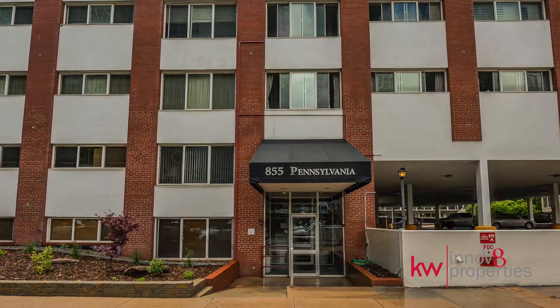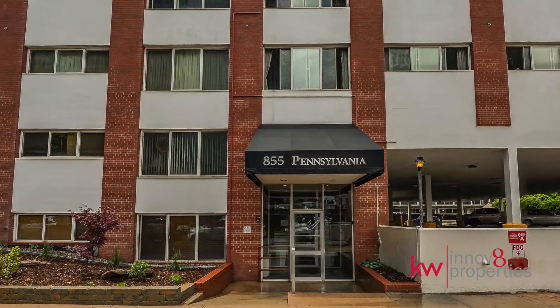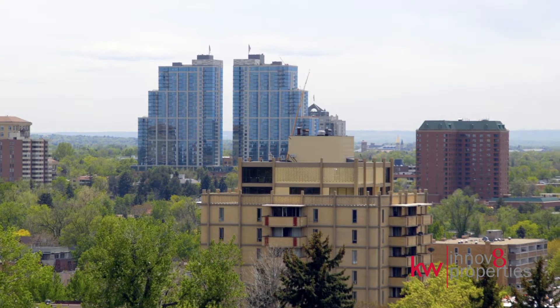Hi, Erin Brumlevy here with Innovate Properties at Keller Williams Realty downtown Denver. Ready to fall in love? Then welcome to 855 Pennsylvania unit 306. This completely remodeled condo in the heart of Capitol Hill and Governors Park will take you by surprise and then take your breath away.